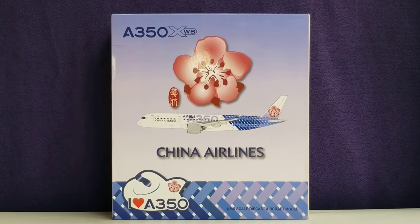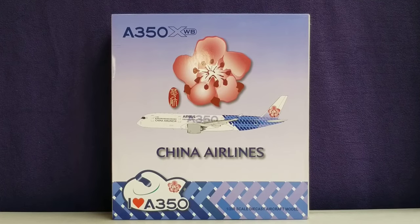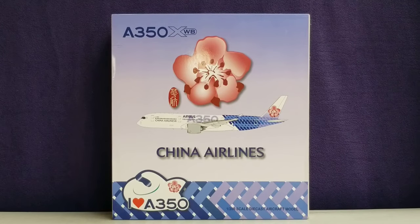Hello YouTubers, this is triple seven die hard forever coming at you with another highly anticipated and highly recommended model. As I continue to play catch up, today I'll be doing a review on the JC Wings China Airlines Airbus A350-900 XWB extra wide body aircraft in their specialized painted carbon fiber livery scheme in a 1:200 scale model.